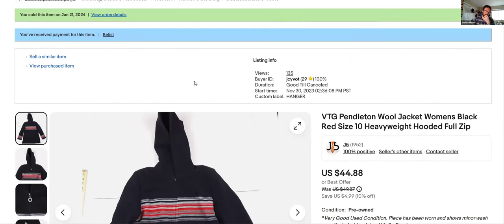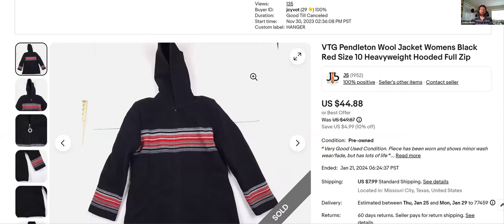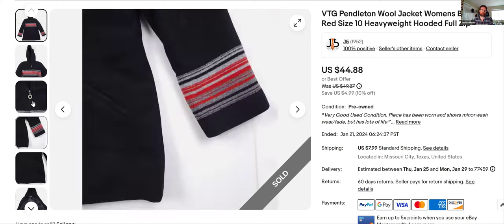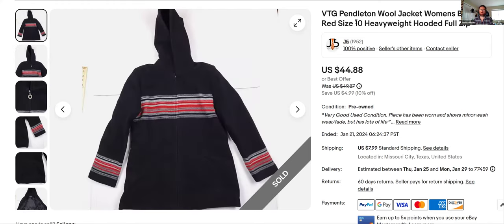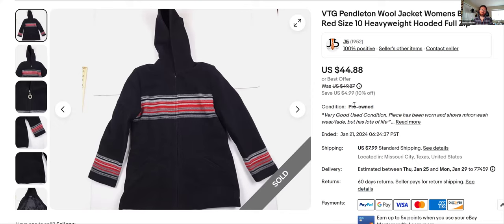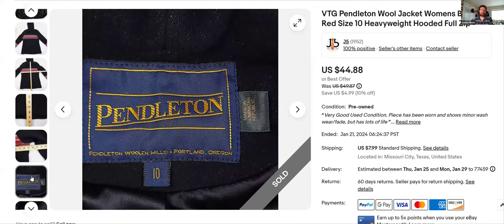Moving on — Pendleton. This is a brand resellers talk about all the time, and I have the worst luck with it. Every time I buy it, it just sits until I reduce the price. I don't even buy it that often anymore. This was a wool women's black and red size 10 heavyweight hooded jacket. I listed it November 30th, thought it would sell fast, but it sat for a while. Sold it for $44.88. I'll show you the Pendleton tag.